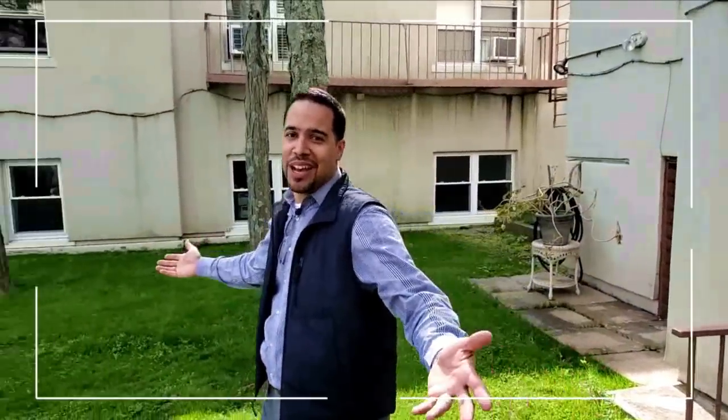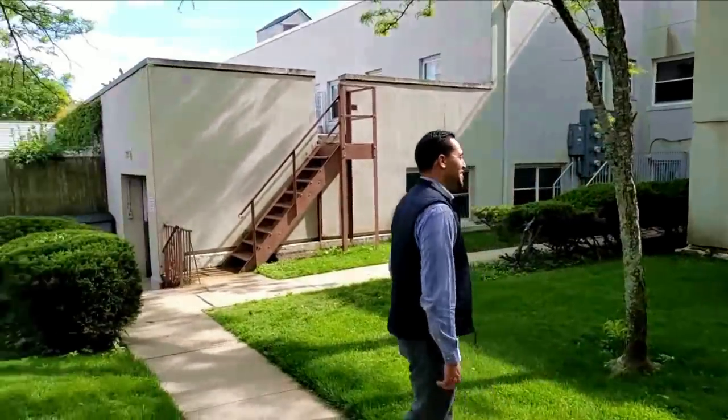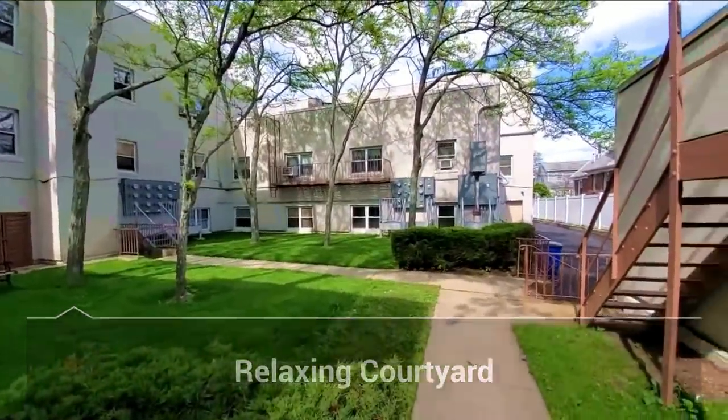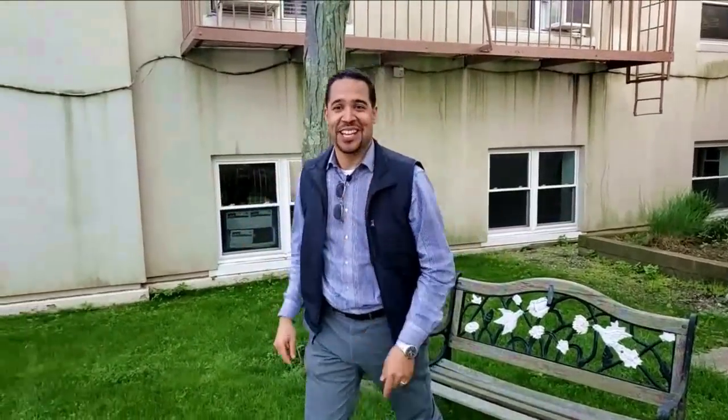On our way to the next unit in this beautiful complex, we're passing by this wonderful courtyard. Well, union break's over — let's go and check out that next one.